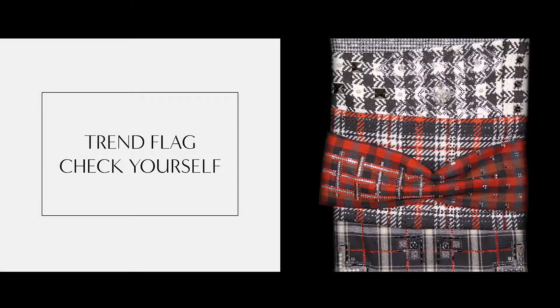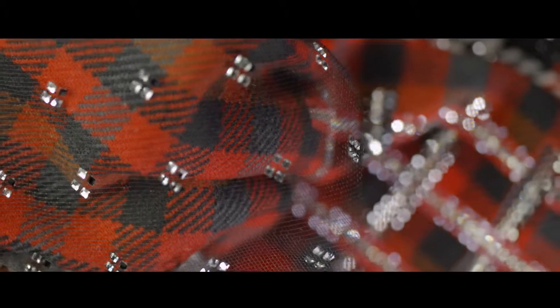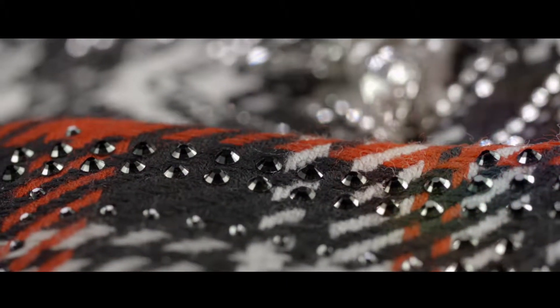Traditional checks and tartans are given a modern twist with the Check Yourself trend flag for Fall/Winter 2019-20. Crystal patterns appear woven into the fabric, often in a bold black, white, and red color palette. Houndstooth is given a contemporary edge with a glittering checkered transfer.